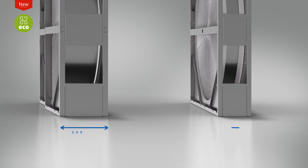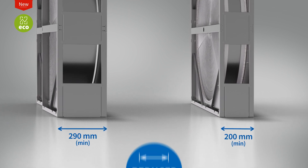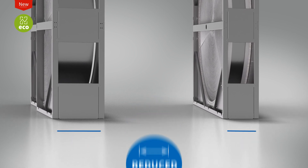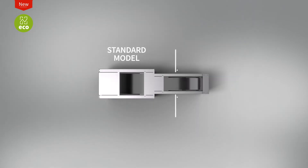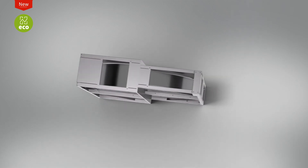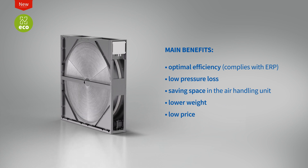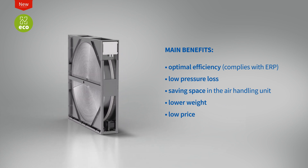Thanks to reduced production cost, HECO Rotary Heat Exchangers are priced significantly lower than standard exchangers. The latest design of the rotary heat exchanger was created with the aim of using the material more efficiently, making it possible to save space in the air handling unit.